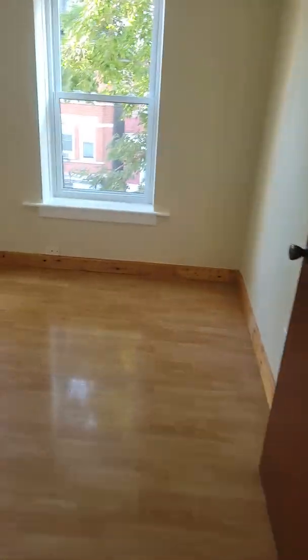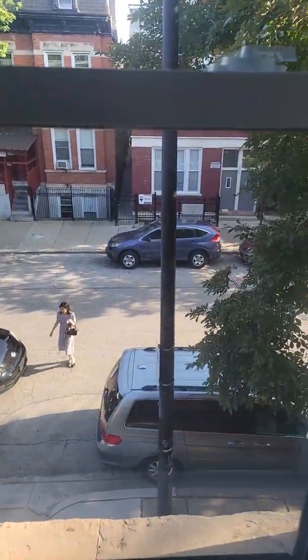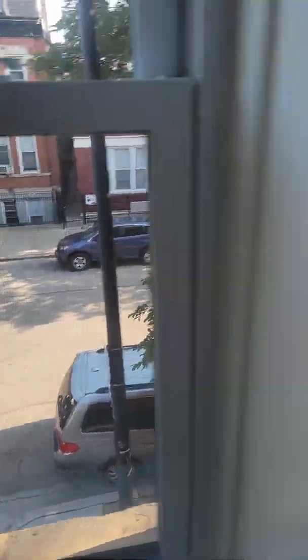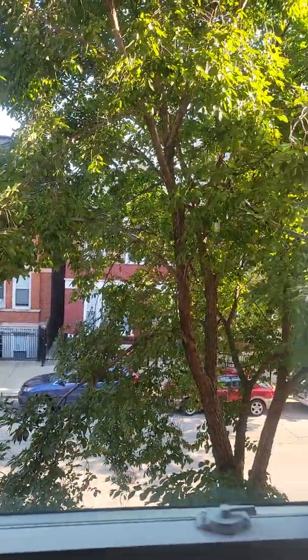The other bedroom is over here — pretty proportional, like the living room. This one kind of faces Carpenter down below. By the way, laundry is in the basement and it's coin operated. The windows have blinds as well. Pretty much any size bed is going to fit in here too.